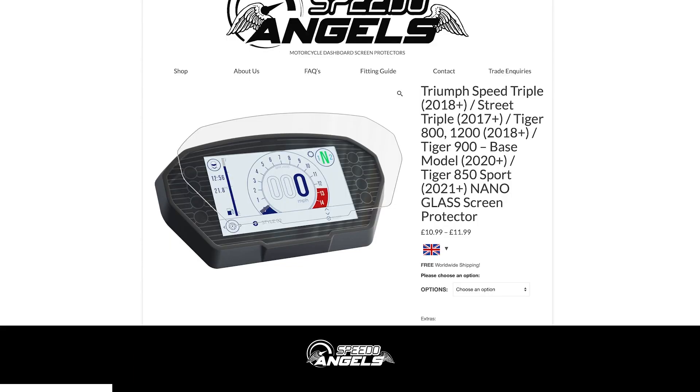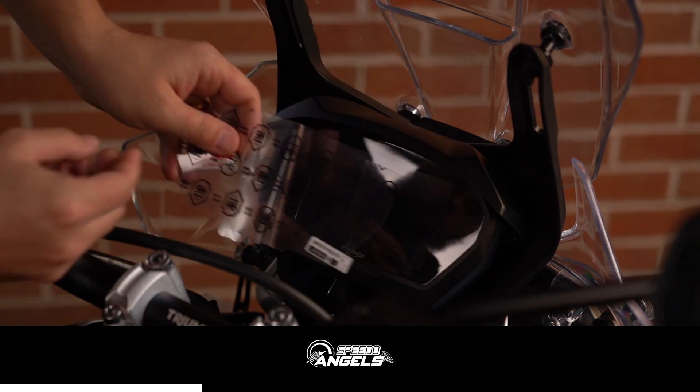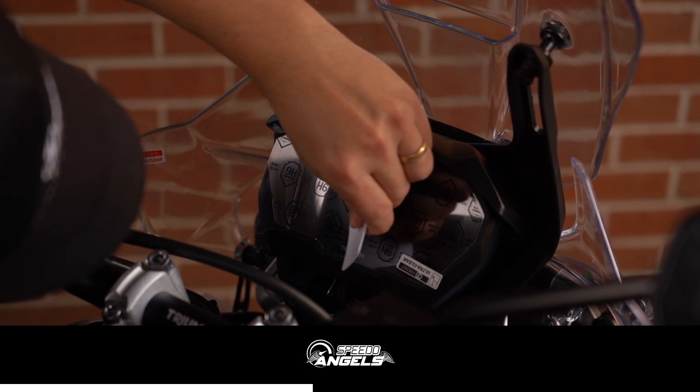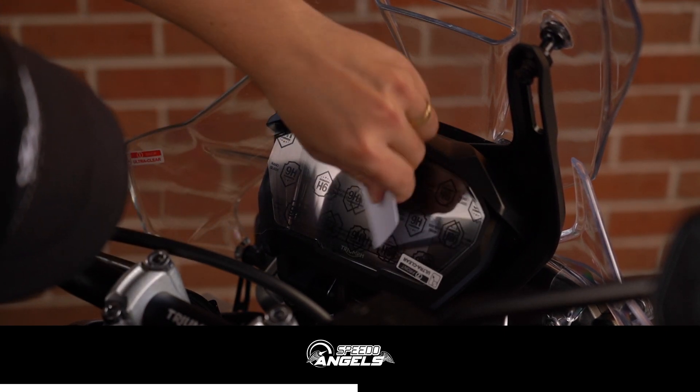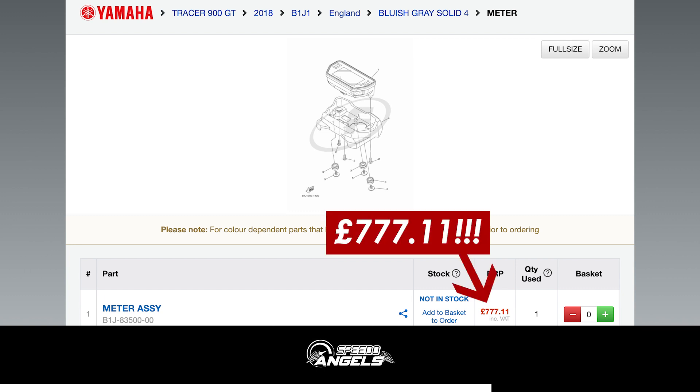A massive thanks to Speedo Angels for sponsoring the channel. They make dash protectors that only cost a few quid but could save you hundreds if not thousands replacing your dash if it got scratched or damaged. Take the 2018 Yamaha Tracer 900 for example — a super popular sports tourer — and a new dash for that would cost just shy of 800 quid. They've got products for most of the bikes on this list, so check out the link in the description, and there's a 20% discount code for viewers down there too.